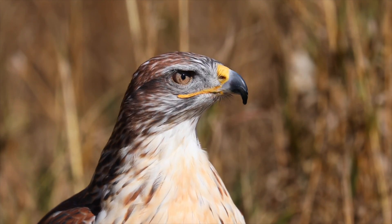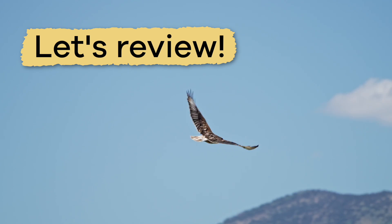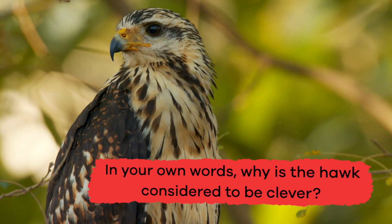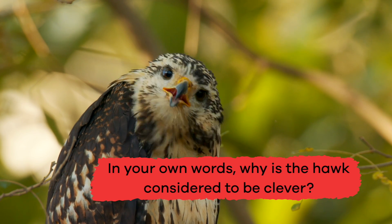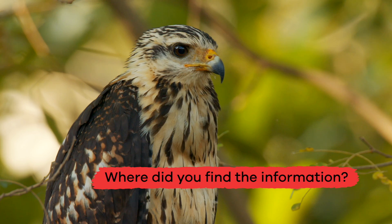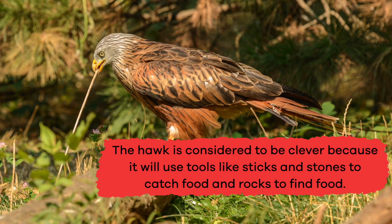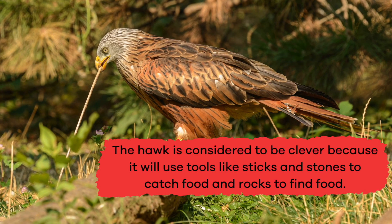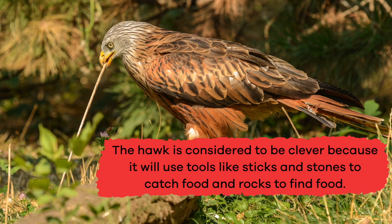Who knew that hawks have so many interesting characteristics? Let's review and see what you remember about hawks. Number 1: In your own words, why is the hawk considered to be clever? The hawk is considered to be clever because it will use tools, like sticks and stones, to catch food, and rocks to find food.